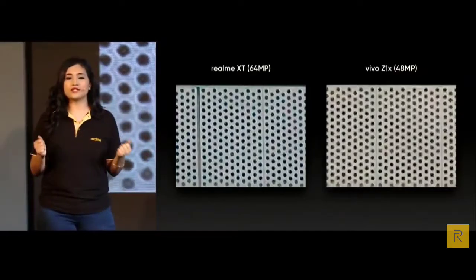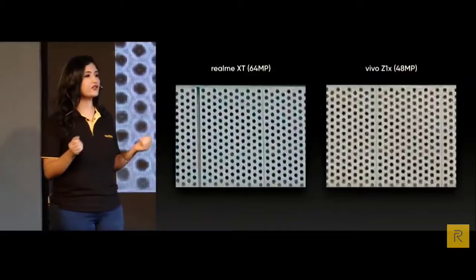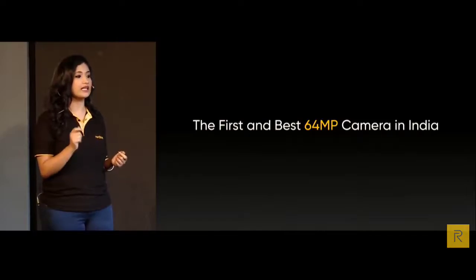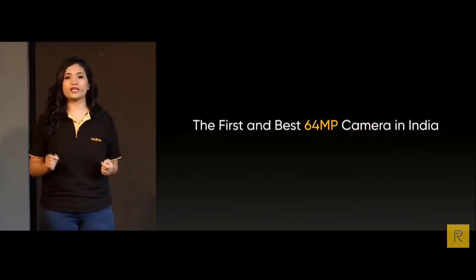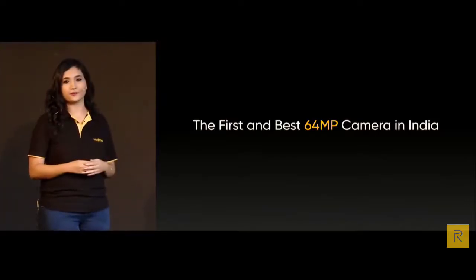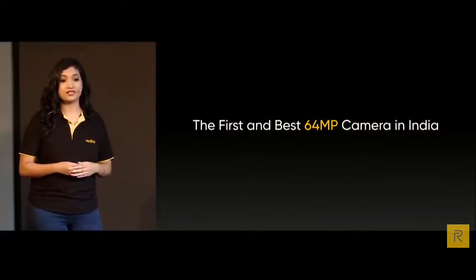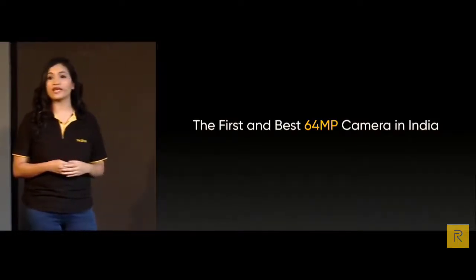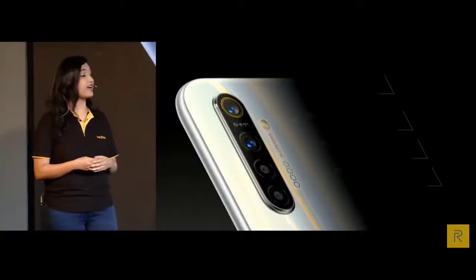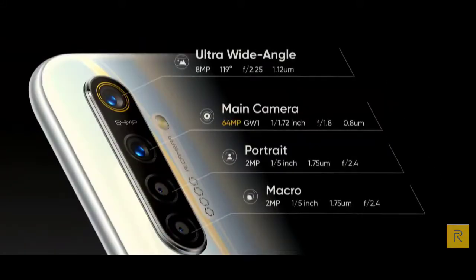From these sample pictures, we believe the Realme XT is not just the first 64 megapixel camera in India, but will also be the best camera phone for every Indian. However, the 64 megapixel is only one of the four cameras at the back. Like the 5 Pro, the XT also supports an ultra wide angle, a portrait and a macro lens to help you capture high quality photos.